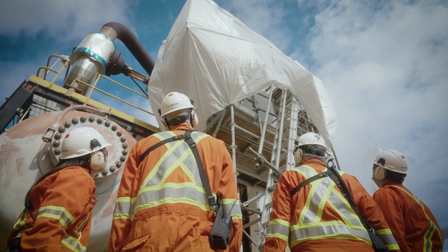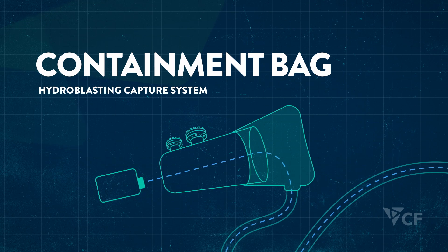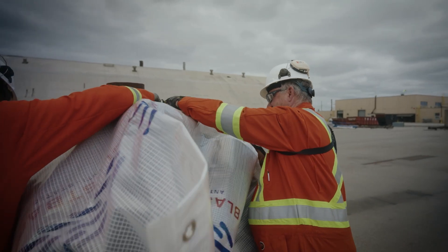We needed a better way to clean these heat exchangers. That is why Courtright introduced a containment bag — a tool that would not only safely capture debris and effluent, but also create a better containment process.